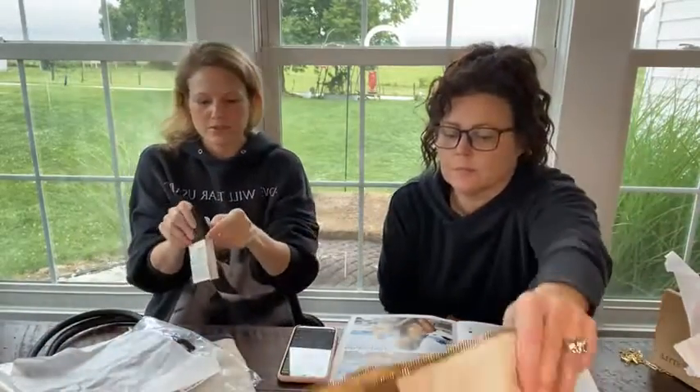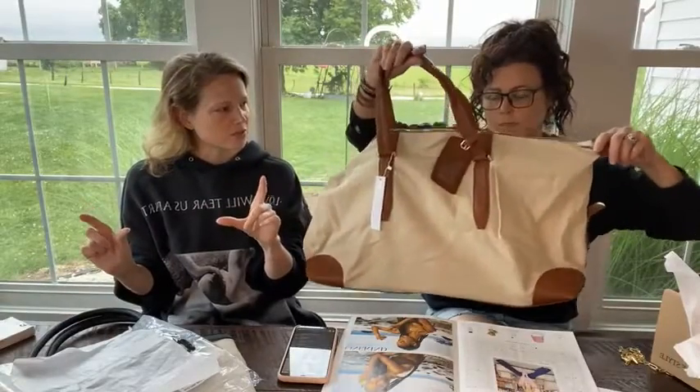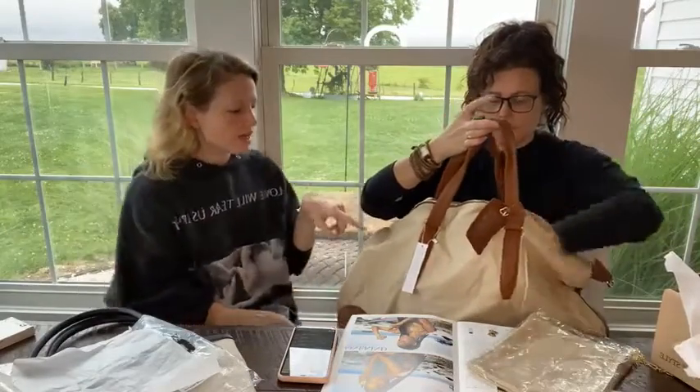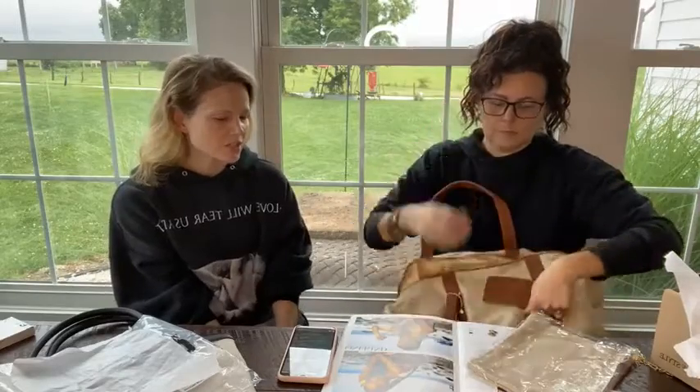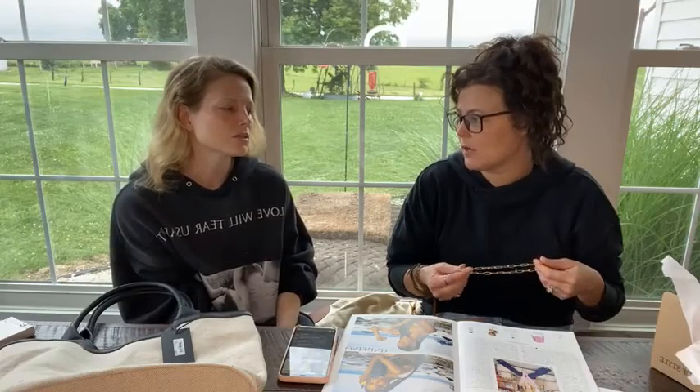My favorite two pieces from this box would have to be the duffel and the Marc Jacobs lip oil. The duffel is nice — it's all vegan leather trim and canvas, comes with interior pockets and the matching little travel pouch or makeup bag. The oil is very nice too. What about you? Probably the oil and the lip stuff are my two favorites. The caftan is very nice but just not something I'd probably ever use. If it were a solid instead of a print I'd go for it.